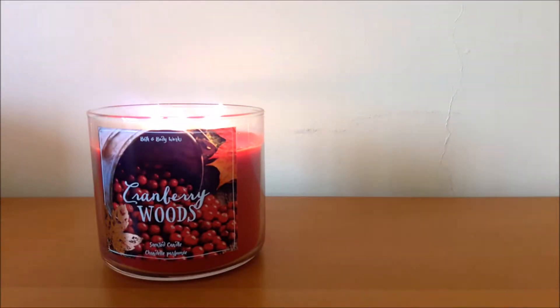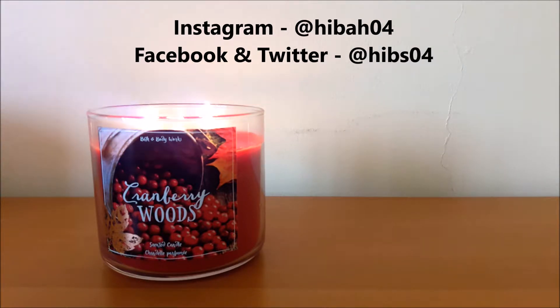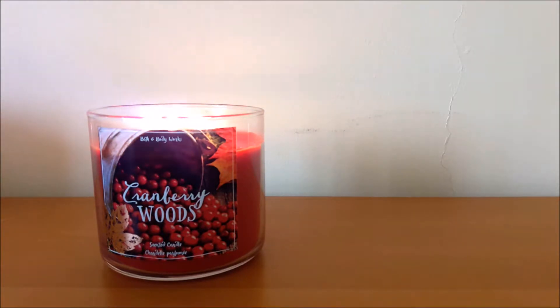Hi guys, welcome to my channel HipSet. Today's video, as you can tell by the title, is an empties video. I have to be honest — I've been collecting these for at least two to three months. I don't know if I have that many items, but I've just been collecting them. If you don't know what an empties video is, it's basically products that I've used up. You get quite a few mini reviews in one video, and you'll see my thoughts on whether I'm going to repurchase them.